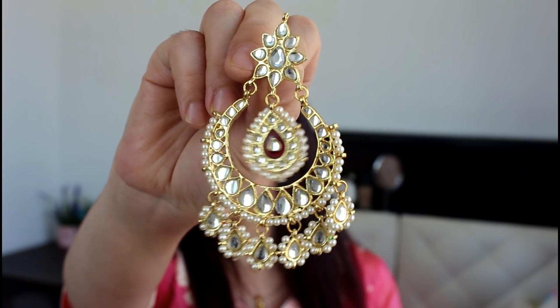I am going to use my Colourpop Ultra Matte Liquid Lipstick. I am going to use the accessories, including the earring. I am going to change the lipstick to a red color lipstick.